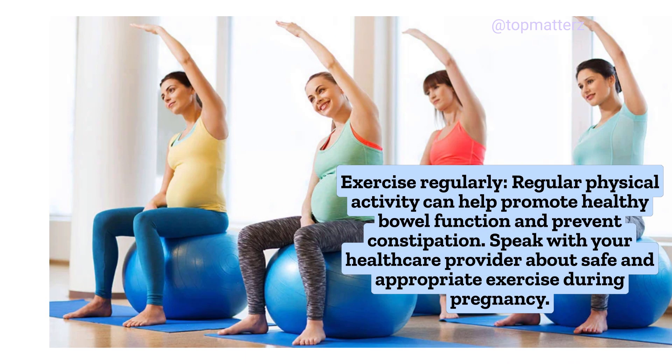Exercise regularly: Regular physical activity can help promote healthy bowel function and prevent constipation. Speak with your healthcare provider about safe and appropriate exercise during pregnancy.